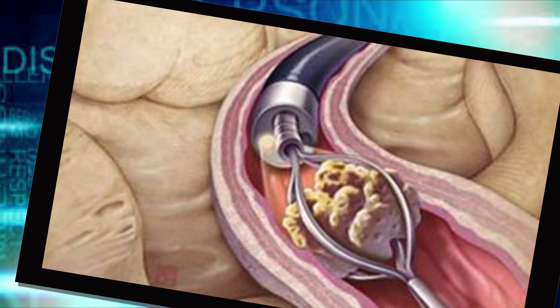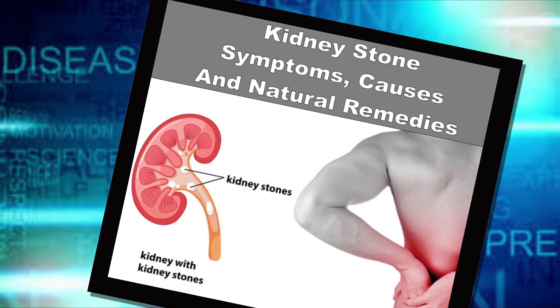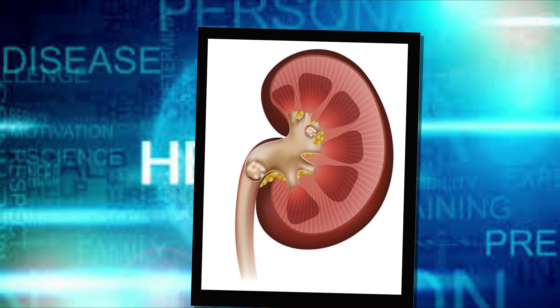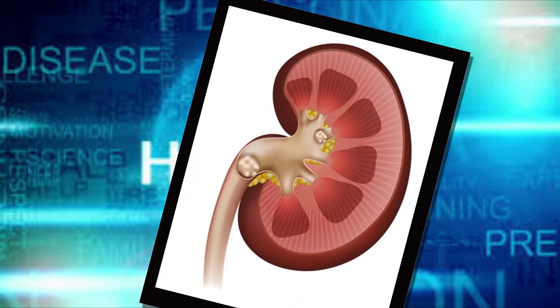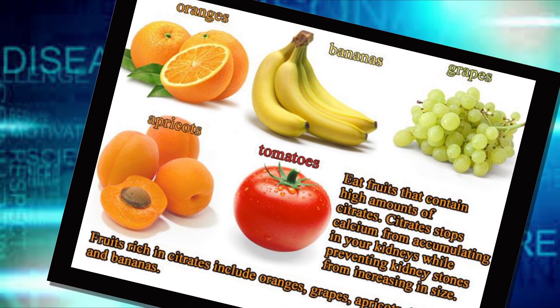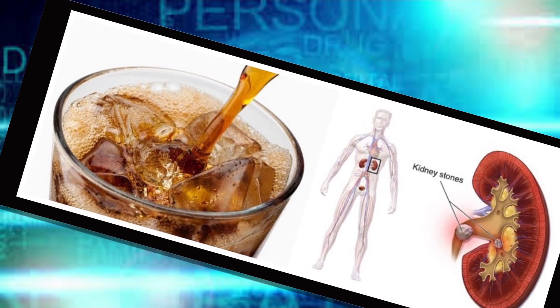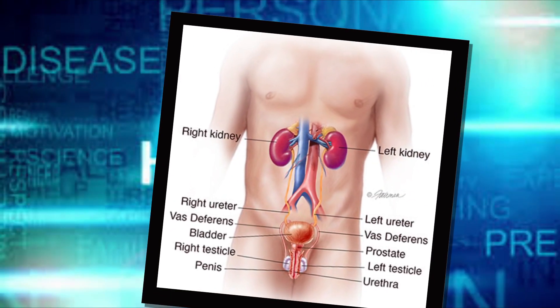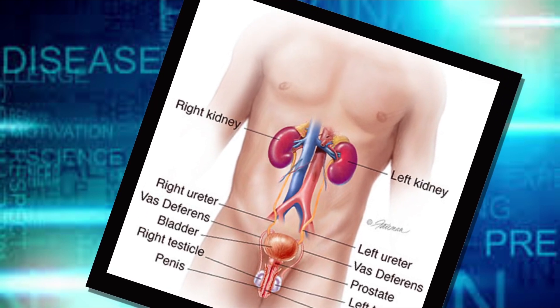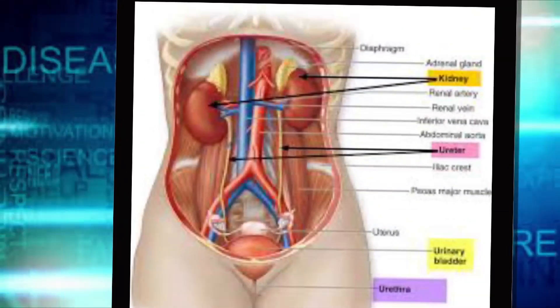Eating a diet high in protein, sodium, and sugar may increase your risk of some types of kidney stones. A high-sodium diet increases the amount of calcium your kidneys must filter, significantly raising your risk. Being obese — with a high BMI, large waist size, or significant weight gain — has also been linked to an increased risk. Gastric bypass surgery, inflammatory bowel disease, or chronic diarrhea can cause changes in digestion that affect your absorption of calcium and water, increasing stone-forming substances in your urine.